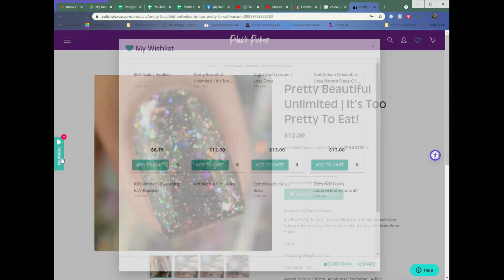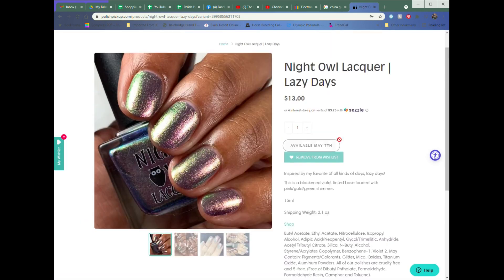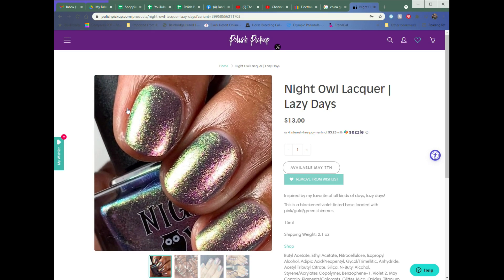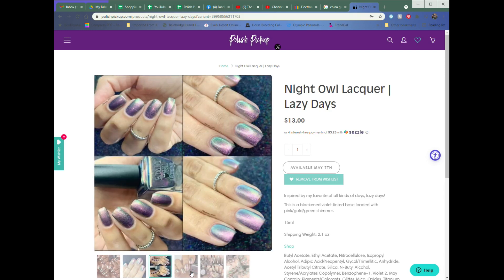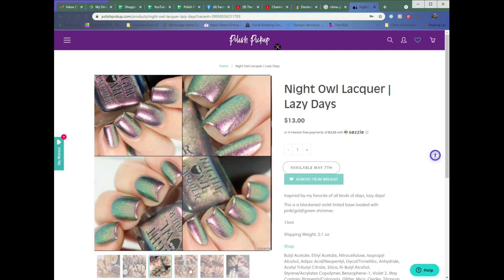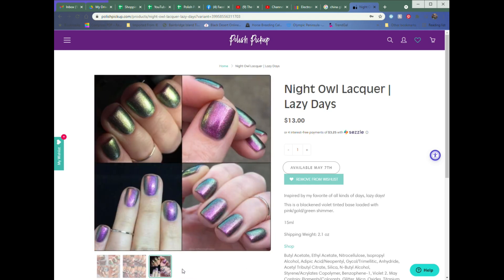Next on my wish list is Night Owl Lacquer, inspired by Lazy Days. It's $13 with no cap and is described as a blackened violet tinted base loaded with pink, green, and gold shimmer. It's a little more subtle than some foiled shimmer polishes I've seen, but it has a beautiful contrast depending on the lighting. I really like the purple to green shift — definitely one that caught my eye.